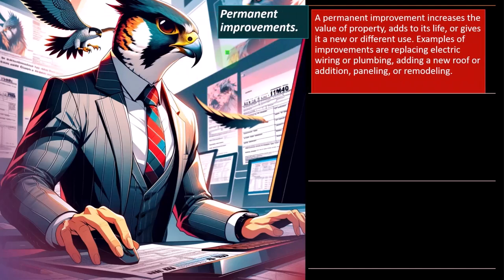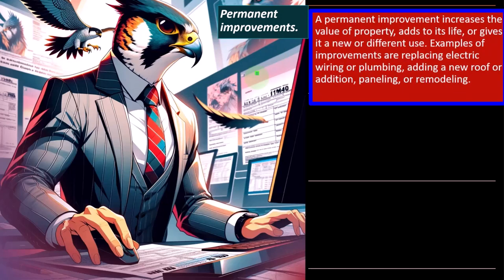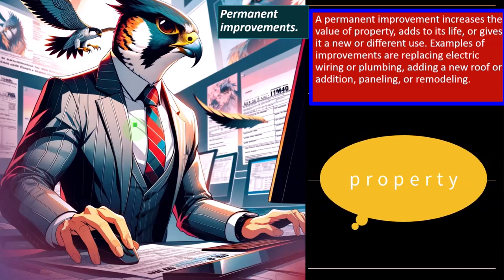A permanent improvement increases the value of the property, adds to its life, or gives it a new or different use — making it an improvement rather than a repair. This is not good for taxes, because we'd rather it be a repair we can fully expense right away. Improvements must be put on the books and depreciated, which is complex and delays the benefit. Real estate has a very long useful life; we'll likely use the straight-line method, half-year or half-month convention.